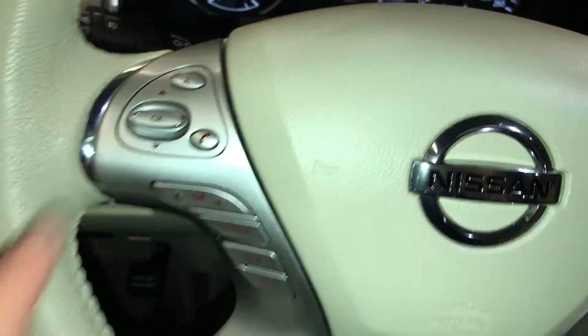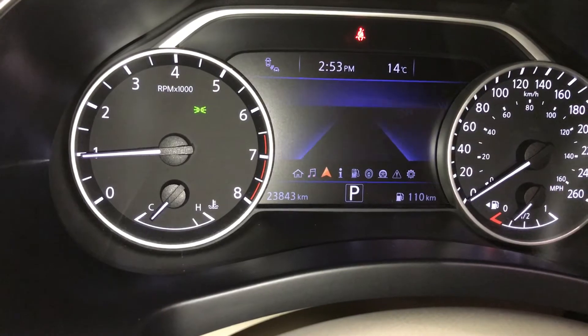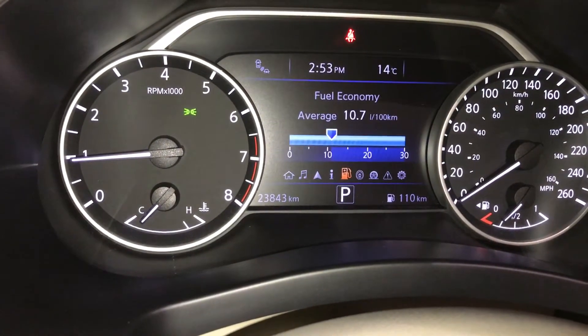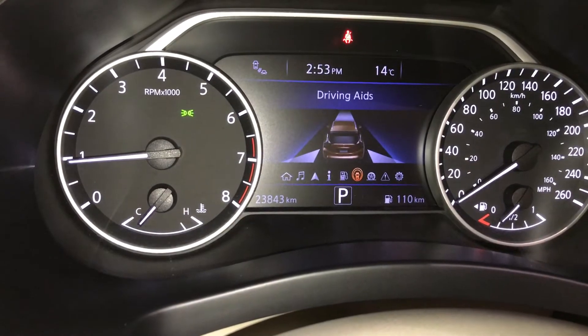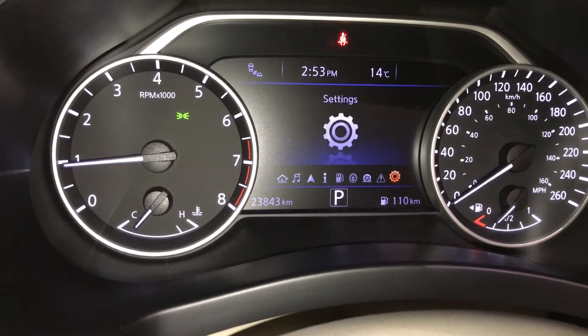These buttons control information on the dash. You can check your audio, compass, driver information, and fuel economy. For your driving aids you have blind spots, tire pressure, vehicle warnings and settings.